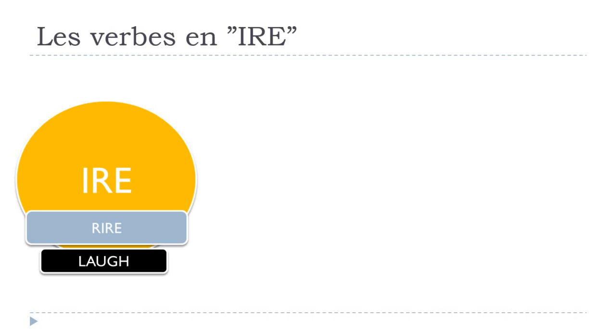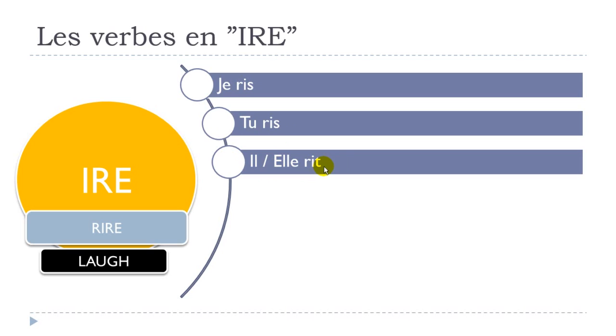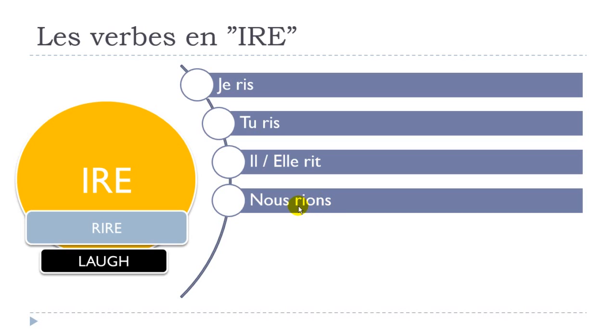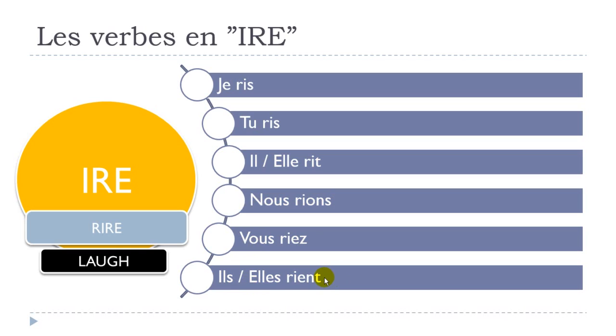Next is rire, which means 'to laugh'. Je ris, tu ris, il rit, elle rit, nous rions — and the tricky thing here is there's nothing between the I and the O. Then vous riez, ils rient, elles rient. Note that the final E and T are not pronounced, so phonetically you get the sound 'ri' — the same sound across the singular forms.